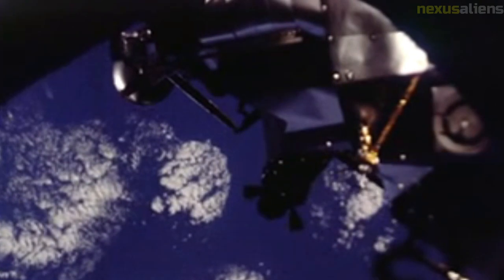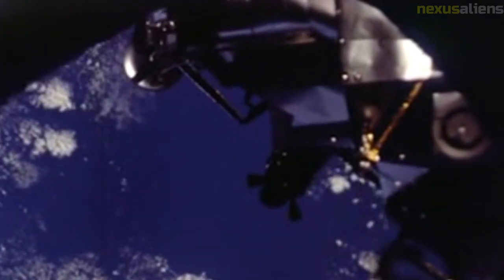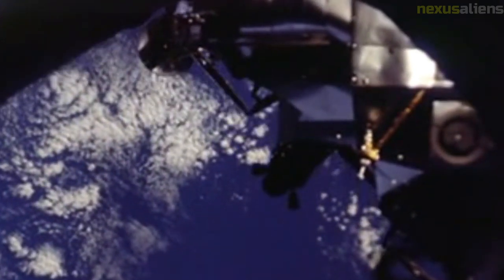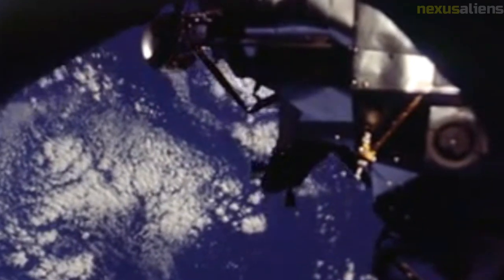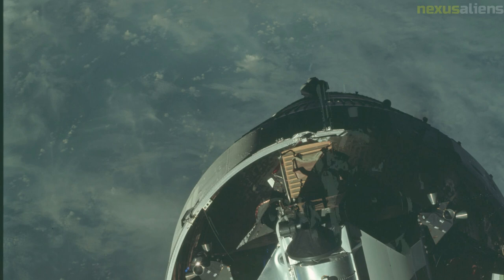In April 1966, McDivitt, Scott, and Schweickert were selected by Director of Flight Crew Operations Deke Slayton as the second Apollo crew. Their initial job was as backup to the first Apollo crew — Gus Grissom, Ed White, and Roger Chaffee — for the first crewed Earth orbital test flight of the Block I command and service module, designated AS-204.